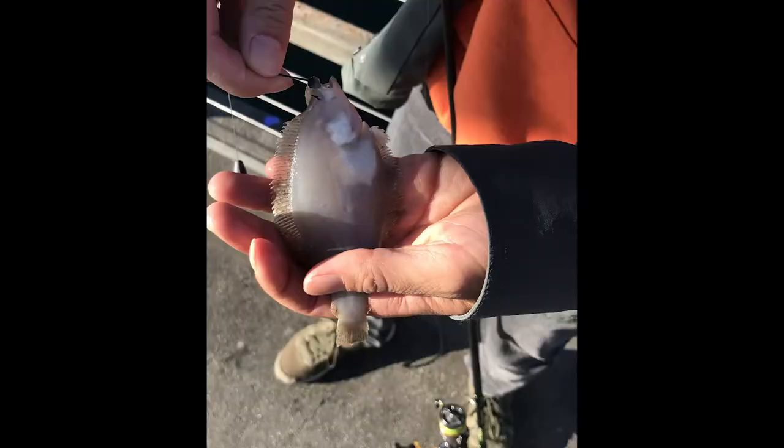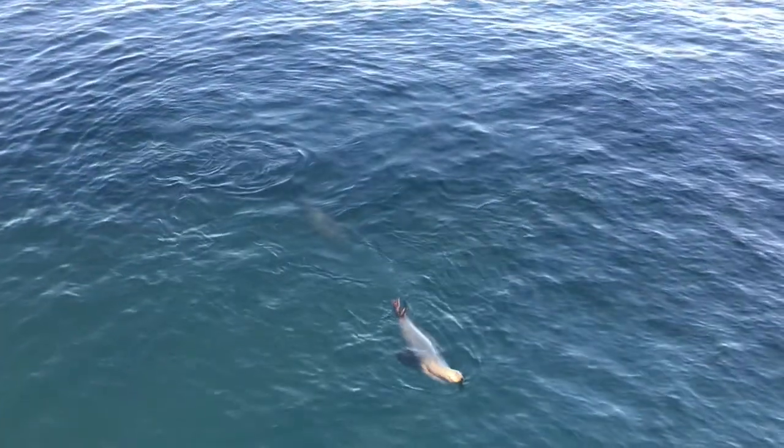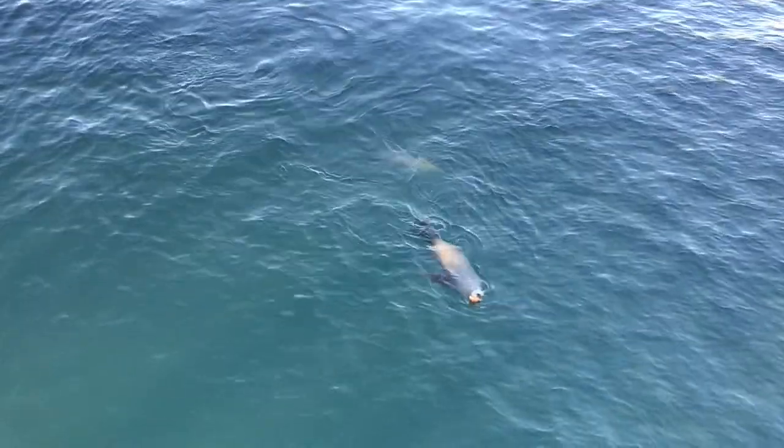Even though we only caught small fish today, we were happy just to catch them as it was a new species for us and the conditions are tougher now that the weather is colder. I guess we found a way to turn a skunk into a possum.